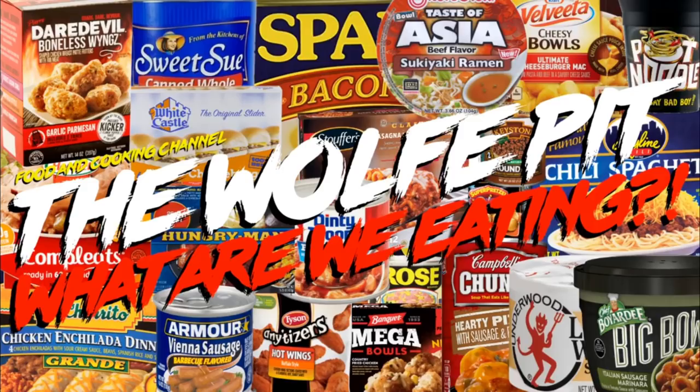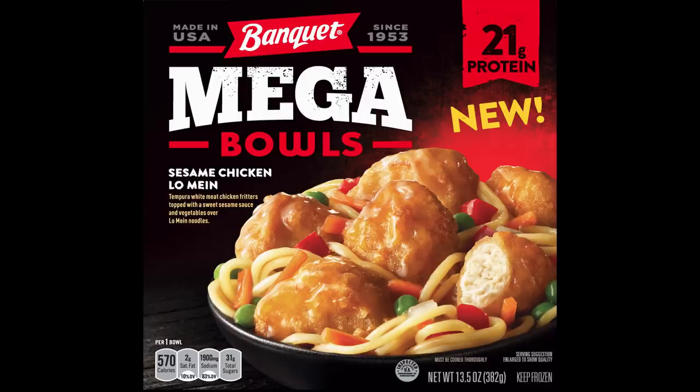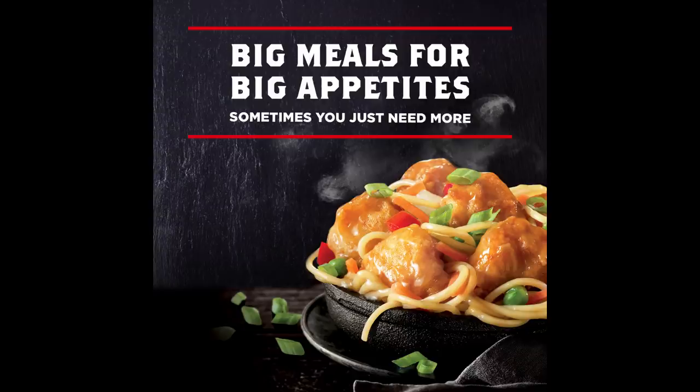Welcome back to the Wolf Pit with another episode of 'What Are We Eating.' Today we're trying Banquet's new sesame chicken lo mein mega bowl — tempura white meat chicken fritters topped with sweet sesame sauce and vegetables over lo mein noodles. This 13.5-ounce meal for one cost two dollars and eighteen cents. These are big meals for big appetites — sometimes you just need more.